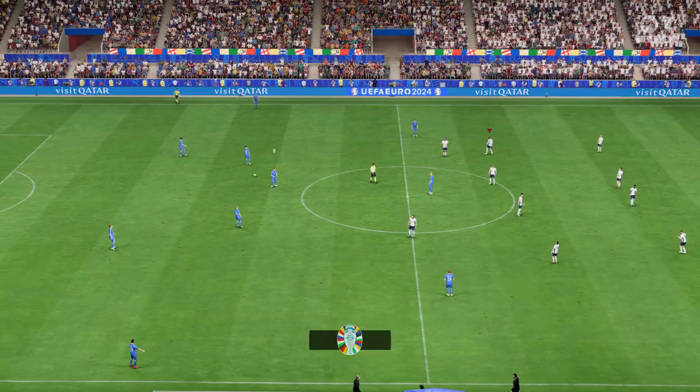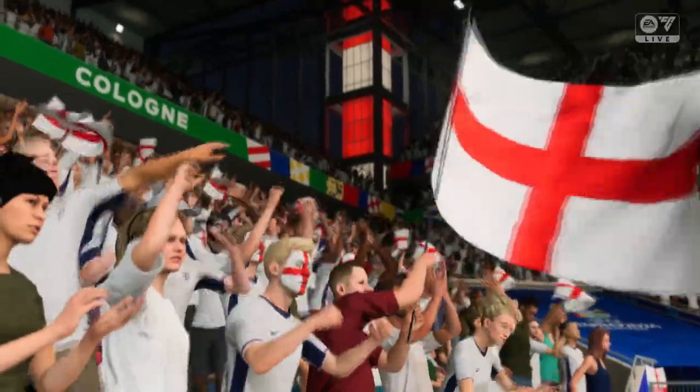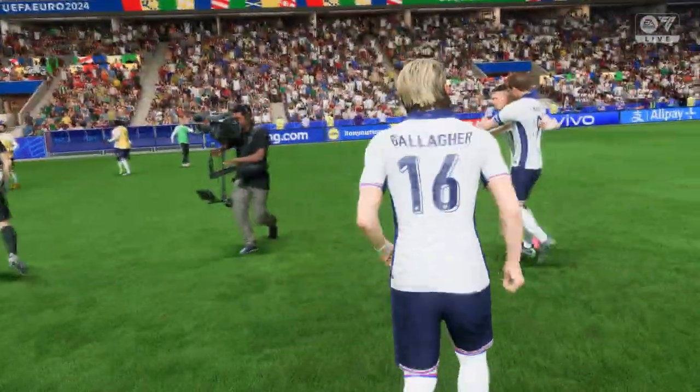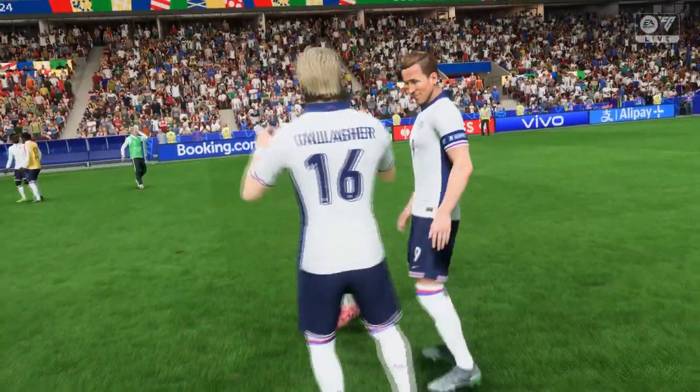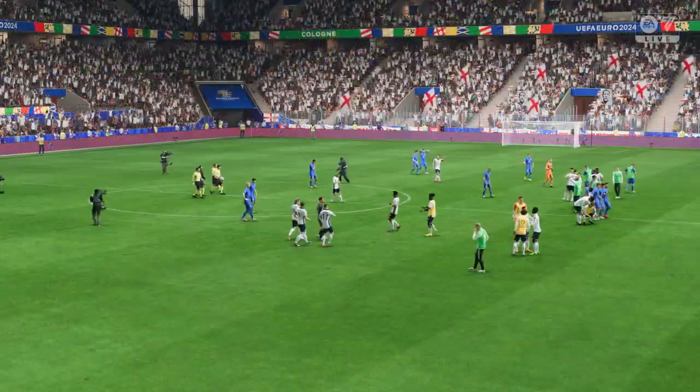The final whistle is sounded — England victorious. Plenty of plus points. And Stuart, your analysis? Well, Derek, they were dominant in most aspects of the game, particularly in that midfield area, and they also looked threatening in the top third of the pitch. It's a really good result for them.